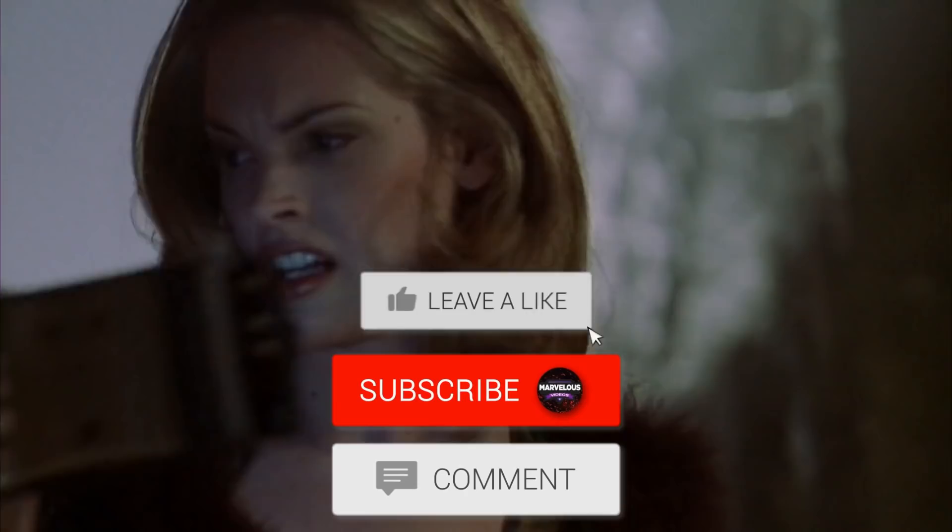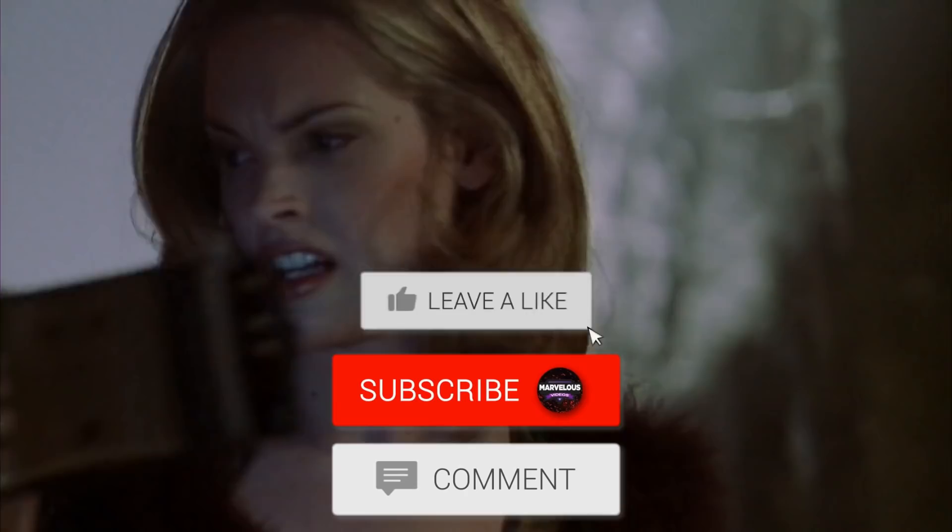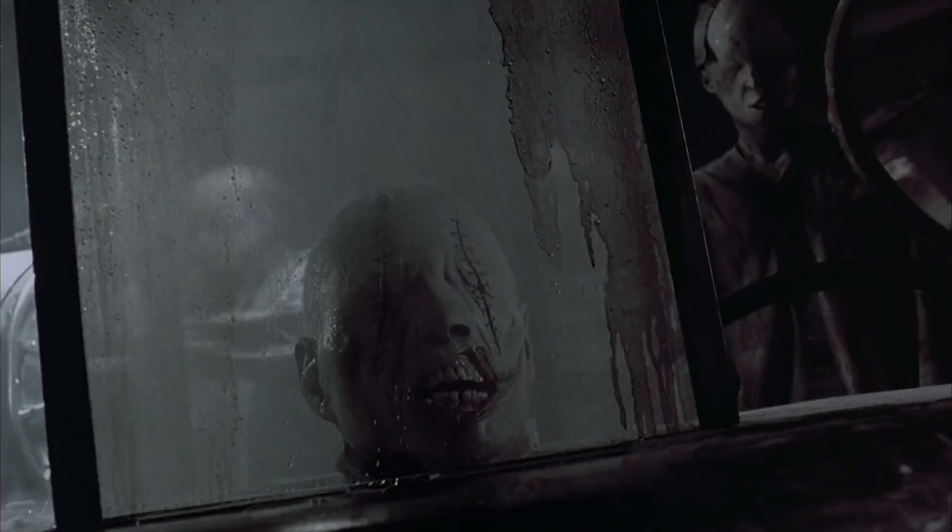Before we go into our list, we have a very small request. If you like our content, please support us by subscribing to our channel. This is a small click from you, but it means a lot to us. Thank you. Let's begin.